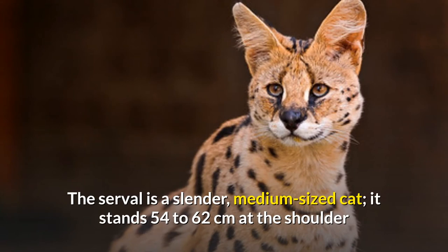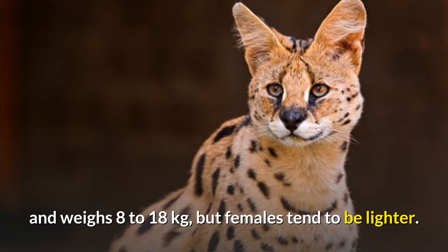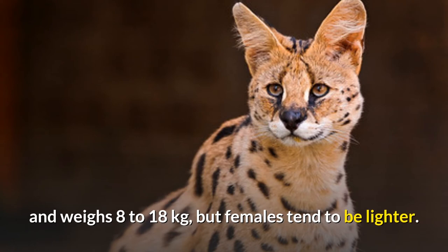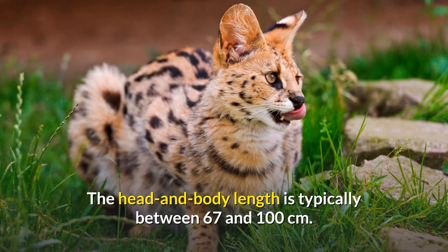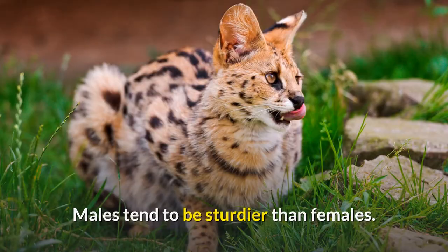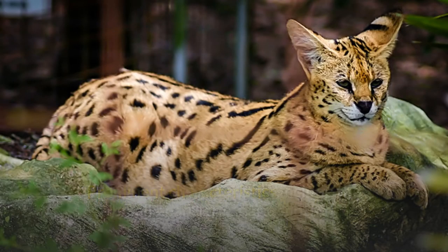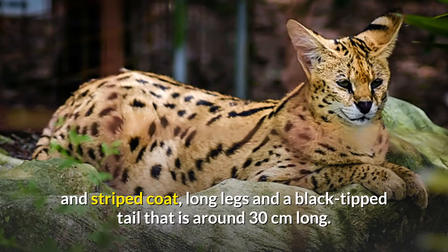The serval is a slender, medium-sized cat. It stands 54 to 62 centimeters at the shoulder and weighs 8 to 18 kilograms, but females tend to be lighter. The head and body length is typically between 67 and 100 centimeters. Males tend to be sturdier than females. Prominent characteristics include the small head, large ears, spotted and striped coat, long legs, and a black-tipped tail that is around 30 centimeters long.